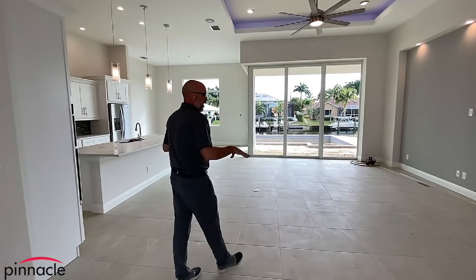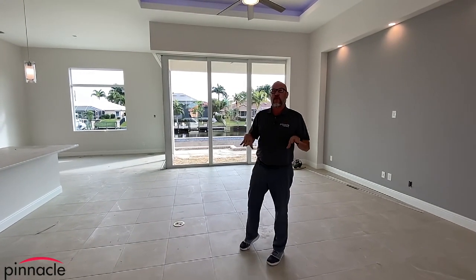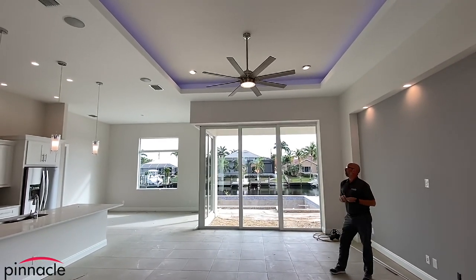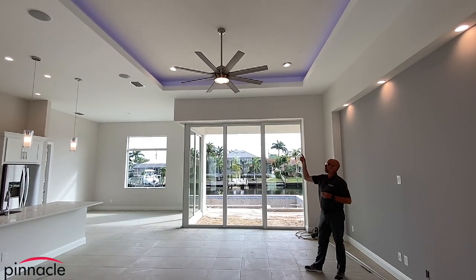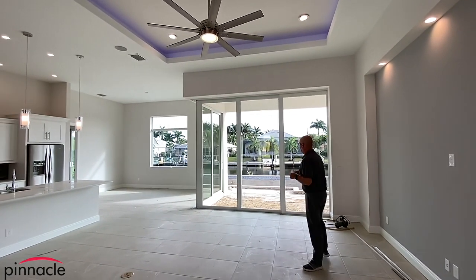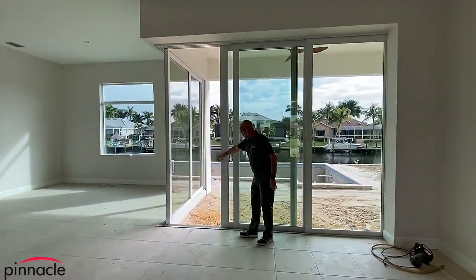Walking inside, again there is no den, and we did a lot of modifications to get to this floor plan. The trays you see above have rope lighting inside. This is a 12-foot ceiling on the great room area, kitchen, and dinette, and we have a 10-foot 90-degree slider.